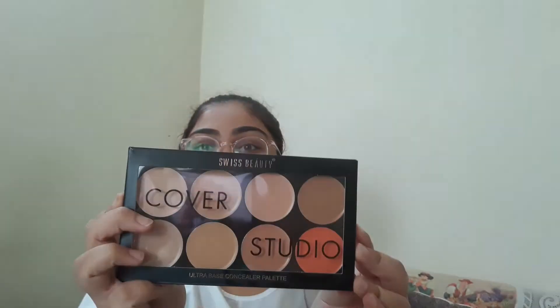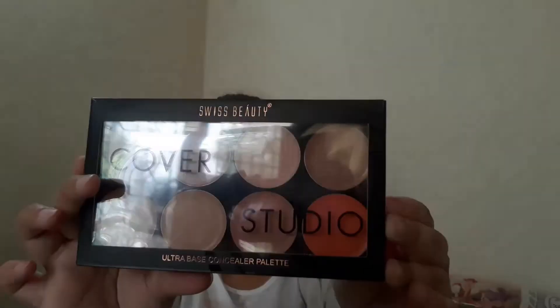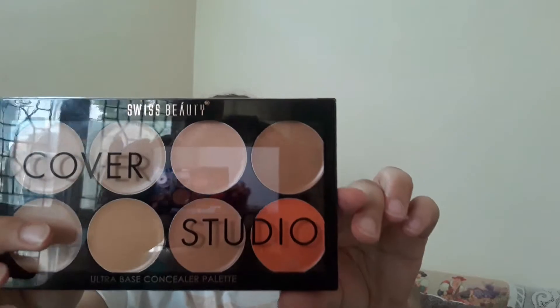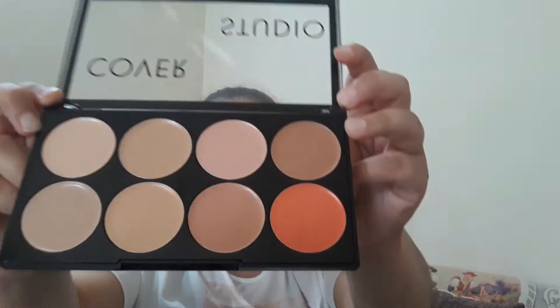Finally we have the Swiss Beauty palette. Overall the packing is very good — for $3.85 you'll never get a concealer palette this cheap, and the quality seems good. Let me open it up. This is shade number 2 — it is available in 3 shades: shade 1, 2, and 3. I ordered shade number 2.